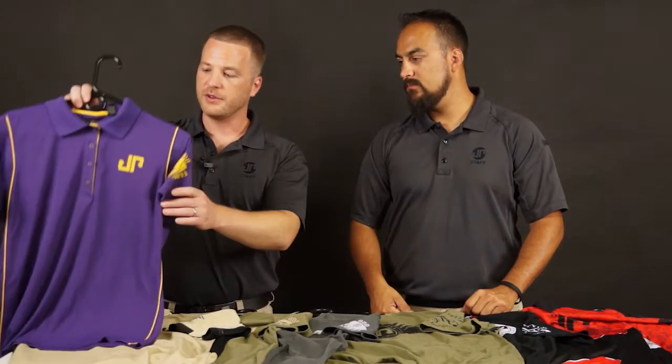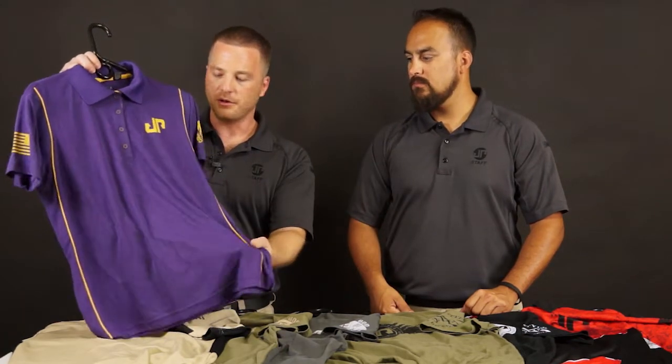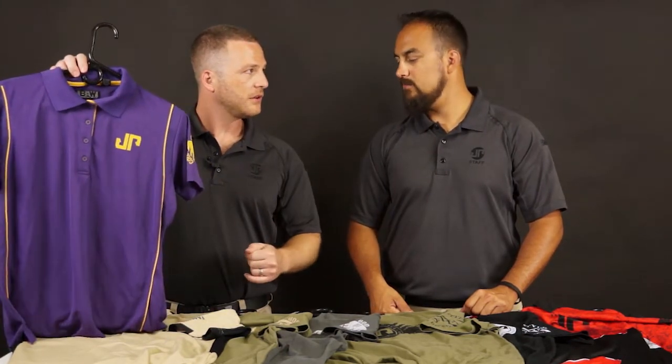As Dustin just said, we've got a whole new lineup of shirts out there. Really like the look — some great materials as well. We've even stepped in and got some ladies-specific shirts. New JP logo on these guys, nice material, real lightweight, so it's going to be nice in the summertime.